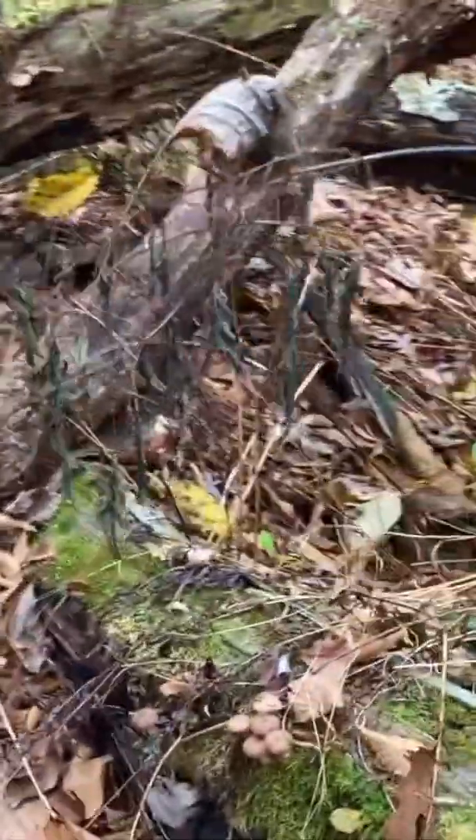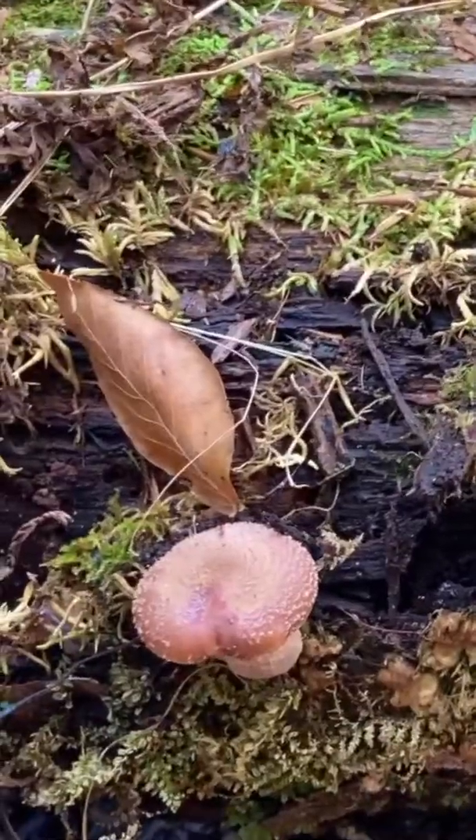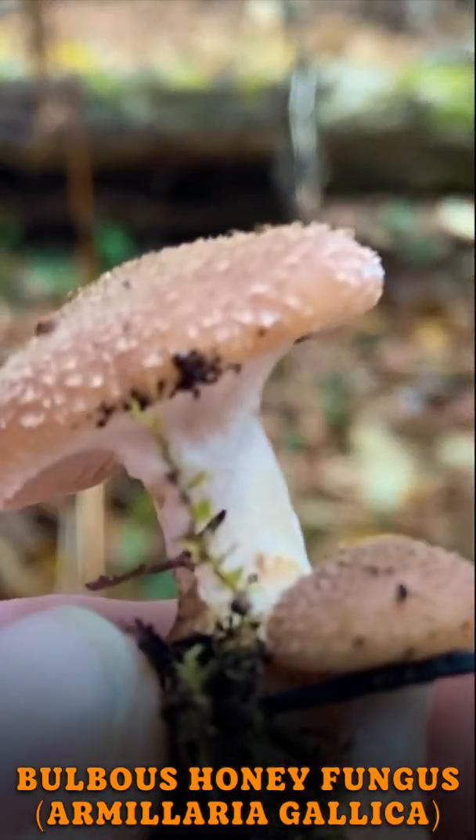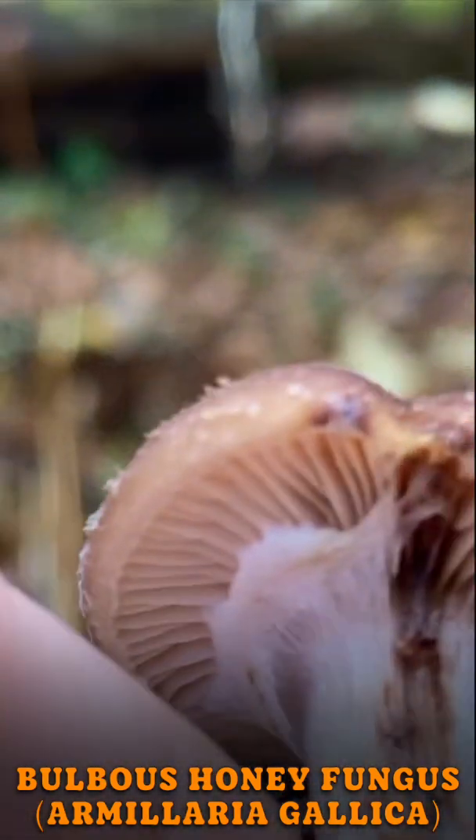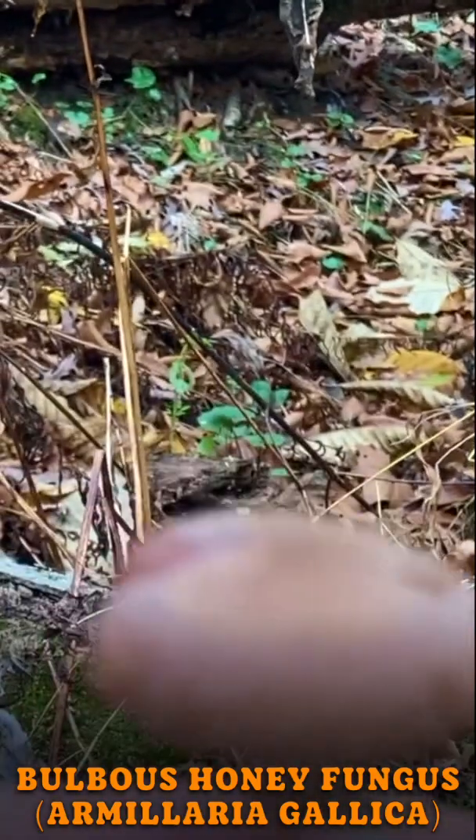Whoa, check these out — look like tiny shiitakes! So this is the bulb-based honey mushroom, Armillaria gallica. This is one of the more rare honey mushrooms in my experience, at least in this area. It's a little smaller than the other honey mushrooms, a little darker, but the giveaway is that big bulbous base.